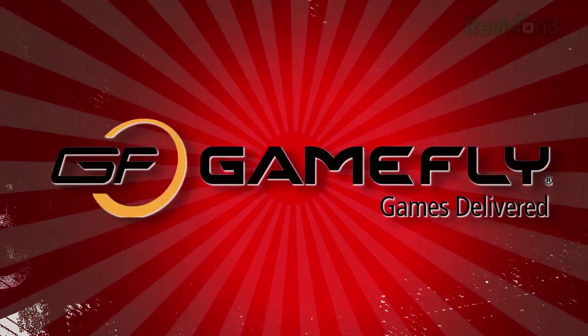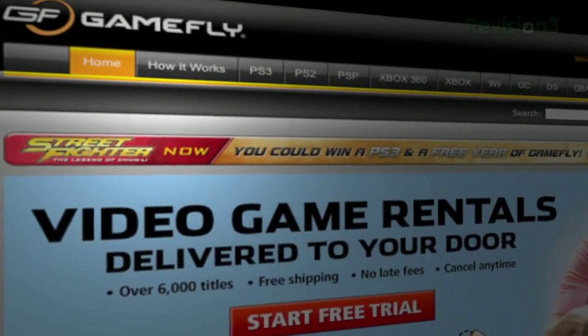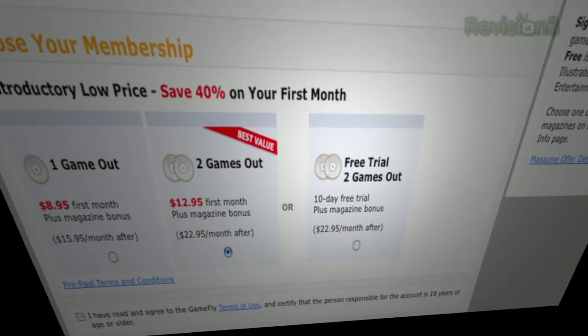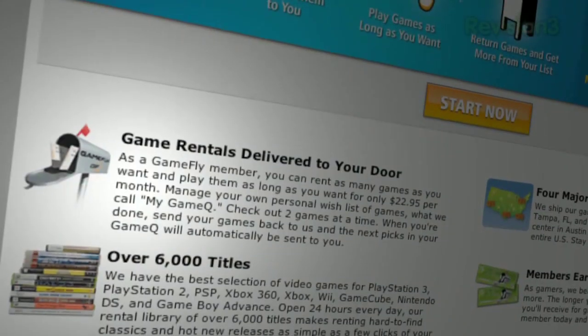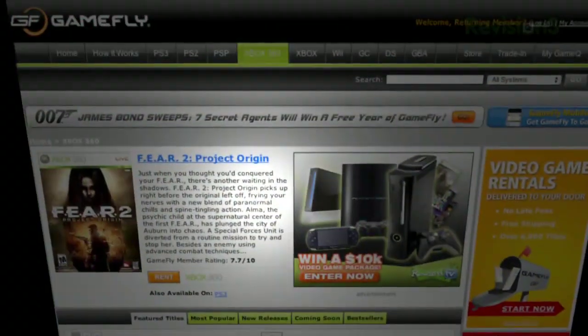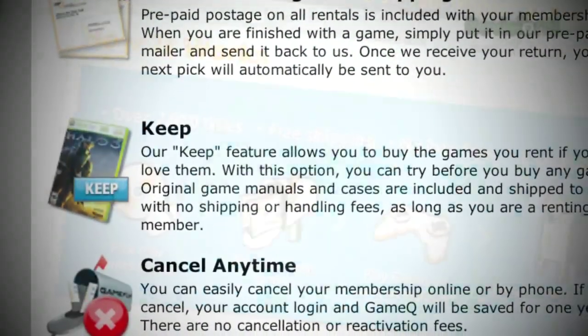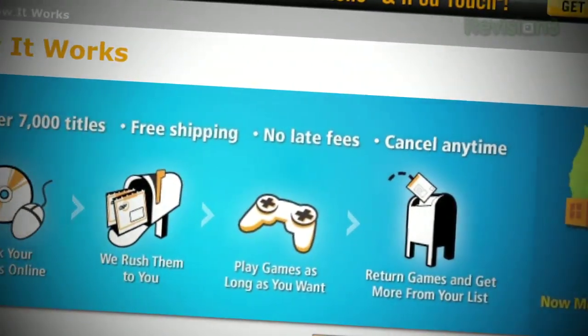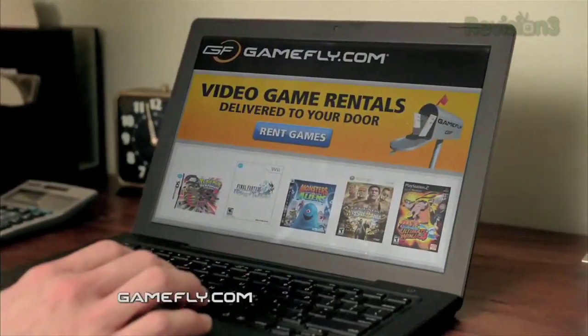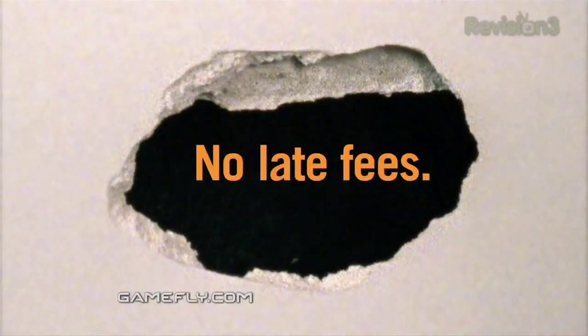Let's thank one of our sponsors — Gamefly.com. They are the largest online video game rental service — over 7,000 titles, new and classic, all consoles and handhelds, for $15.95 a month. If you're a Gamefly member, you can score one to four games at a time, keep them as long as you like — no late fees, no due dates. When you're done, send it back and Gamefly sends you the next available game on your list. Want to buy the game? Click keep it on the website and you'll get it at a discounted price. Techzilla fans get a two-week free trial at Gamefly.com/Techzilla.